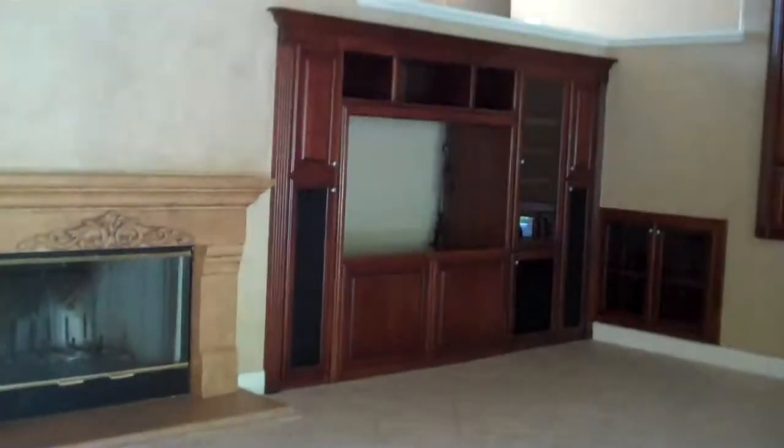This is a 6,000 square foot home, listed for just over $1.3 million. It's got beautiful built-ins. This is the family room — it's massive.